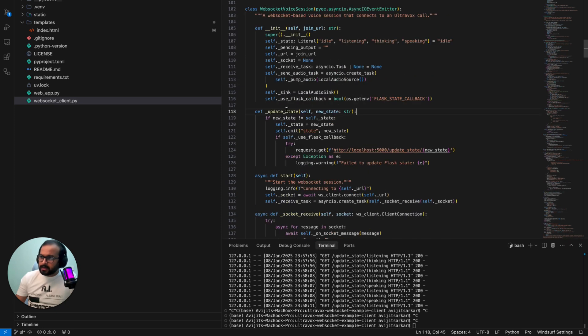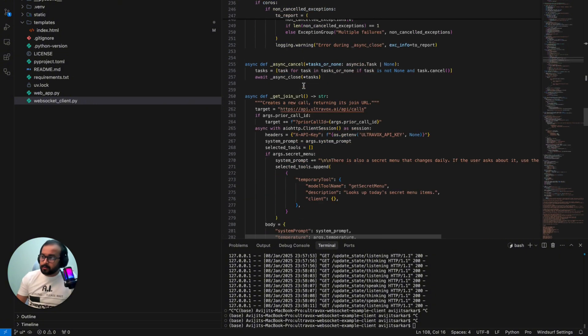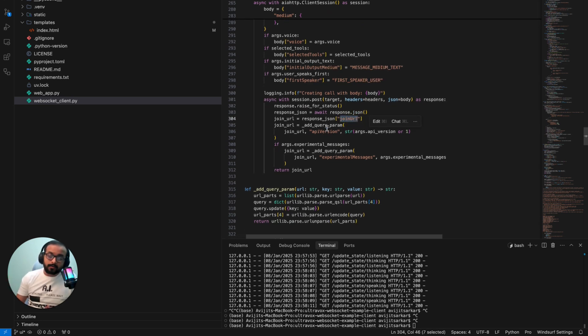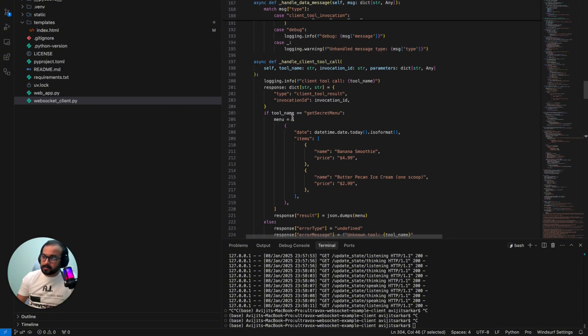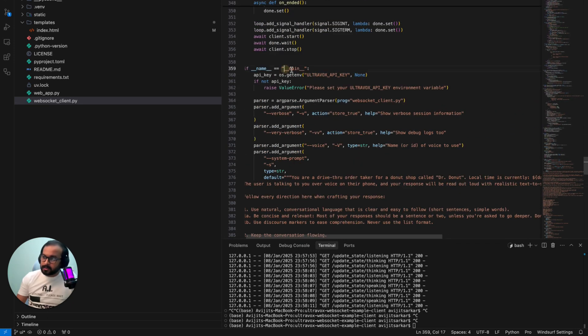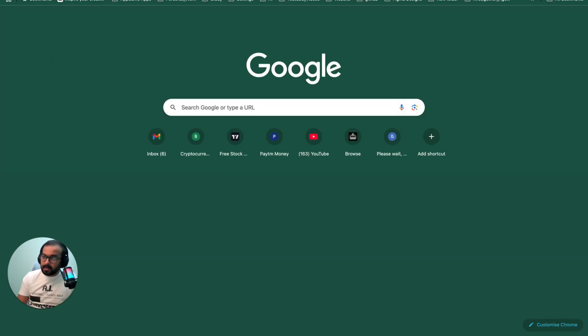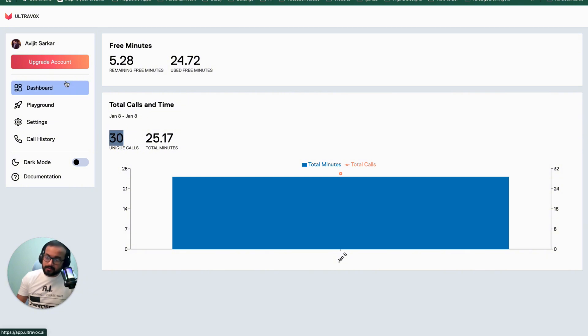In the init method we initiate all of the LocalAudioSink and WebSocket connection. The way Ultravox works is: you first call an HTTPS call endpoint, and once you call that endpoint it gives you a WSS connection they call the join URL. You then use that join URL to talk with their API over WebSocket. In the main method, we define the Ultravox API key. To get it, just go to app.ultravox.ai — once you register you get 30 free minutes.